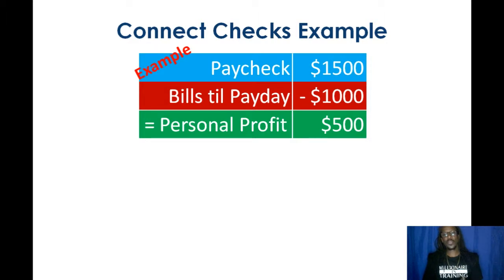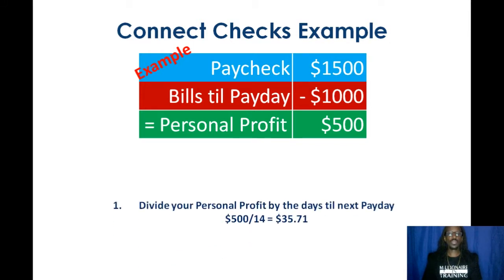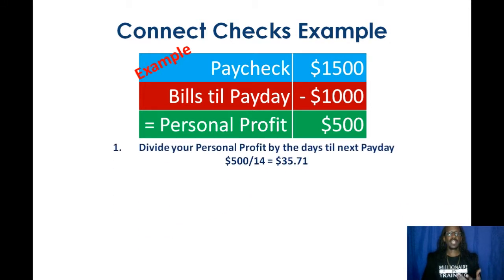We need to figure out how we can spread out this personal profit all the way till next payday without going broke. To do that, we should divide your personal profit by the days until next payday. If we do that with this example, you're going to get $35.71. If you spend $35 every day for 14 days, that's going to equal $500 spent. So on the last day, you're going to spend that last dollar.